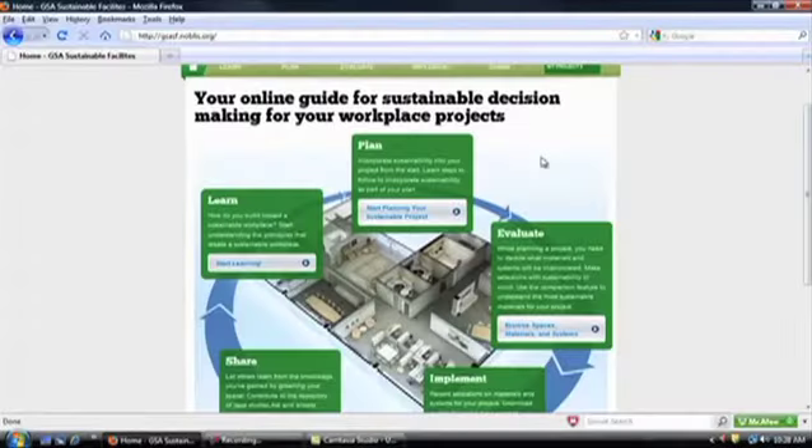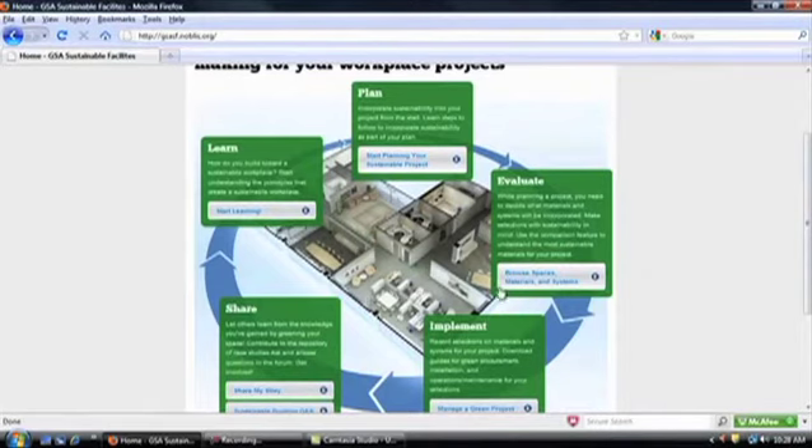Use the tool to learn, plan, evaluate, implement, and share sustainable workplace practices.